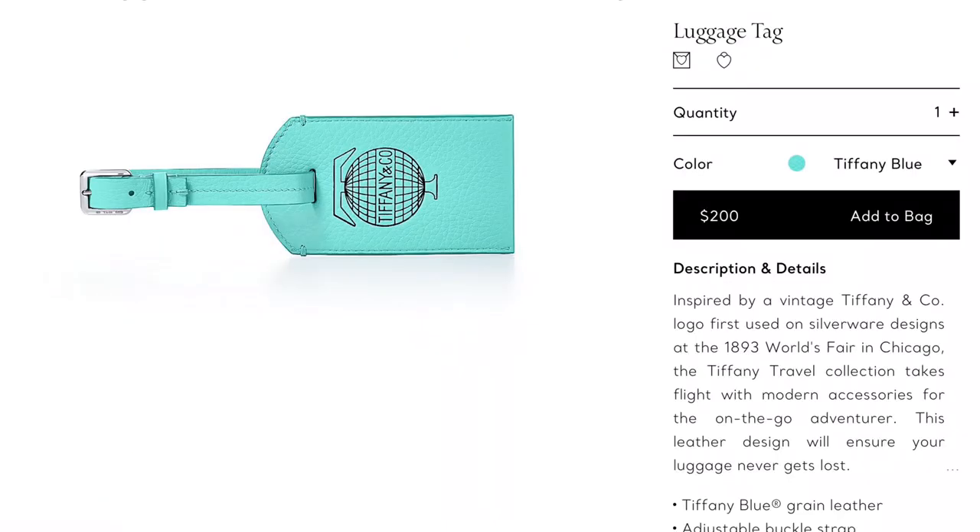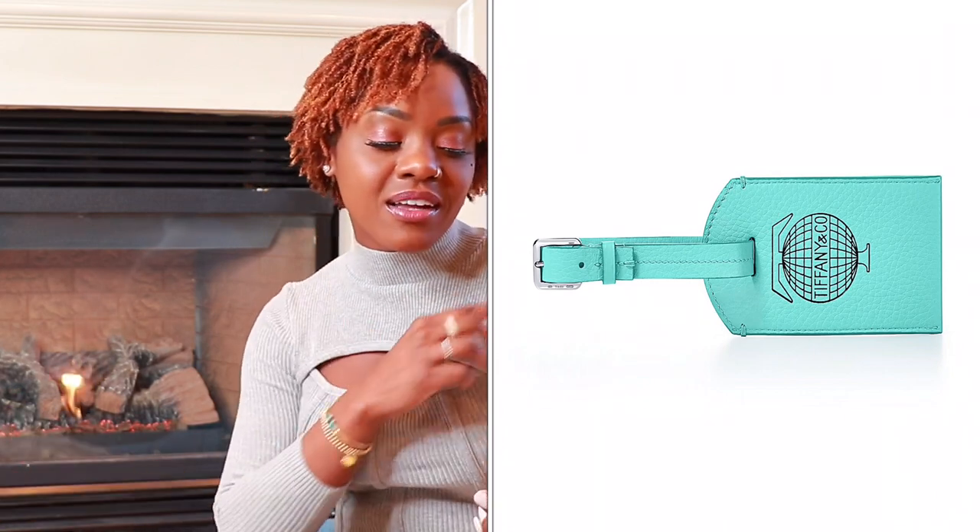Let's move on to a different segment — things from Tiffany and Company that are not necessarily jewelry but are super cute and amazing to own. Item number fifteen is the Tiffany travel leather luggage tag, which I also own and use all the time. It's only $200 and will class up any piece of luggage. It's a great way to carry Tiffany around with you and makes a great gift at a very approachable price point.